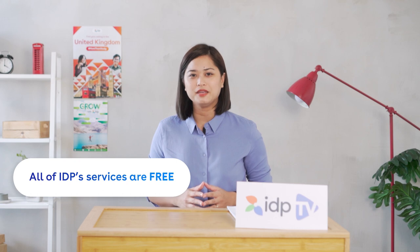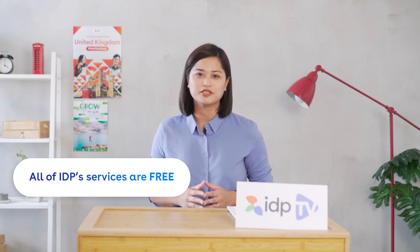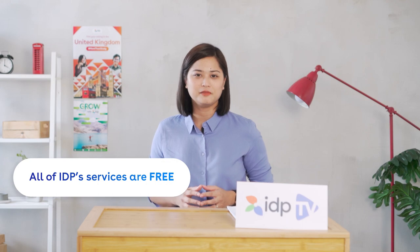Now let's get to the most crucial part of studying abroad: your expenses. Most of you may be wondering how much our services are and if universities have application fees. To clarify, all our services at IDP are free of charge, including consultations. We won't charge you a single peso.